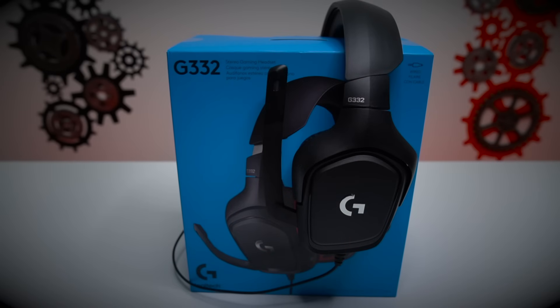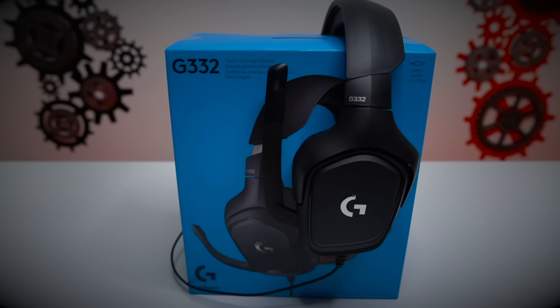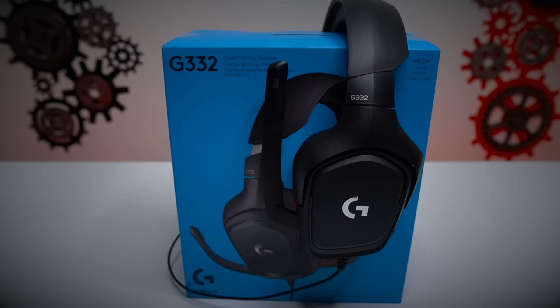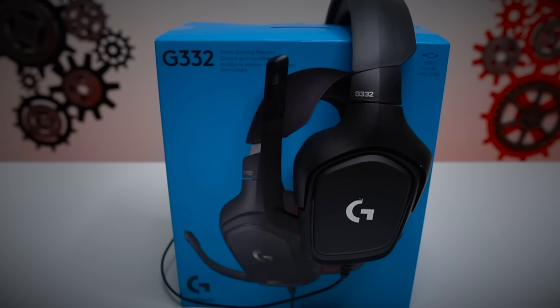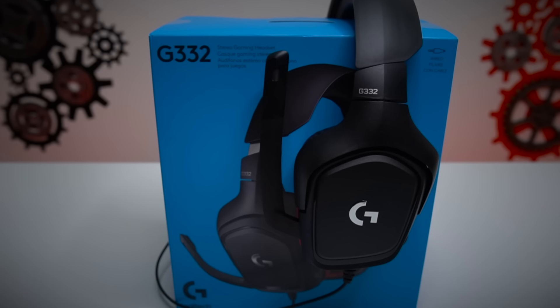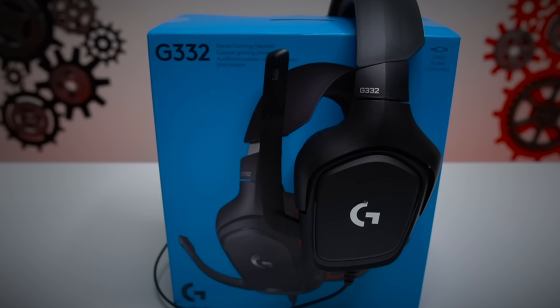As far as mic quality overall, I like it. It sounds a little bit nasally in my opinion, and it doesn't pick up too much background noise, which is good. But it's a little nasally. All in all though, pretty good, and as far as the headset as a total, I think it's a very good buy.